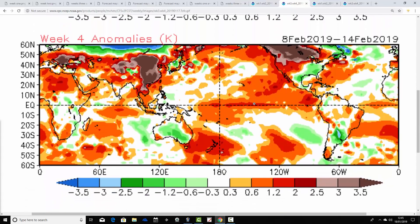Then week four, from the 8th to the 14th of February: just a little bit below average for the UK and Ireland. Most parts of Europe by the second week of February are returning to milder than average temperatures, so the first half of February sees these cold conditions beginning to relax.